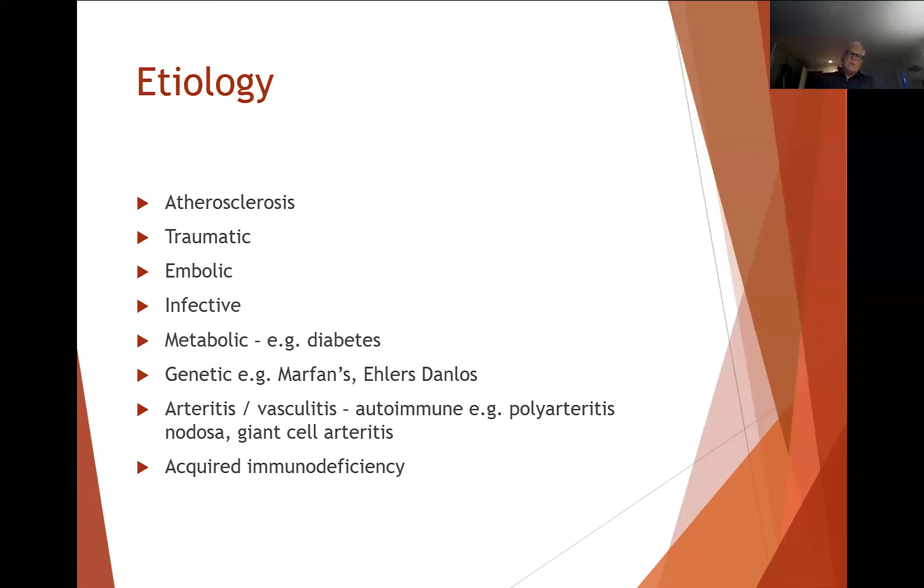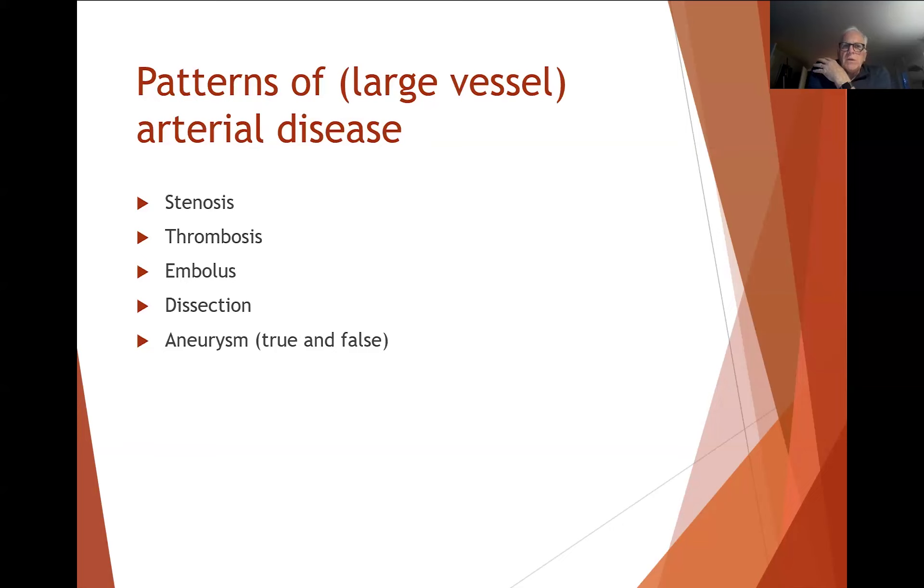We deal with small vessel disease as well — things like polyarteritis nodosa, giant cell arteritis, and other forms of vasculitis, even things like scleroderma. And then there's acquired immune deficiency, which also can lead to artery problems. The key patterns we deal with in large vessel disease are stenosis, which is the vast majority of what we see, and or thrombosis, which may be overlaid on an existing stenosis. We also see embolic disease, dissections, and aneurysms — which may be true or false aneurysms.